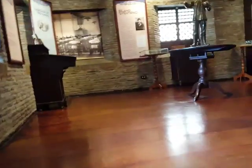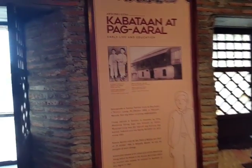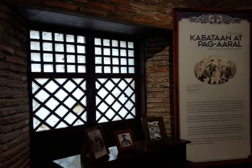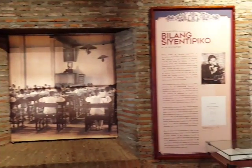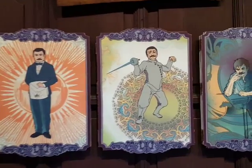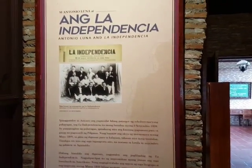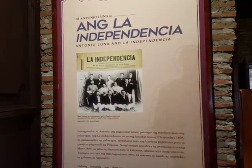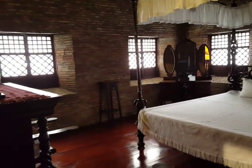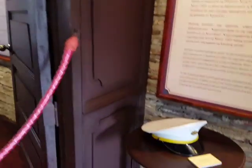This is General Antonio Luna. There are some readings about his early life when he was a student. He's a swordsman. La Independencia is the newspaper during the Philippine Revolution, and this I guess is a bedroom — that's a huge bed. Altar. His hat.